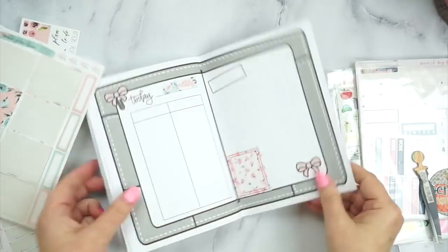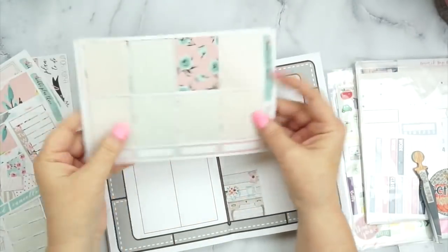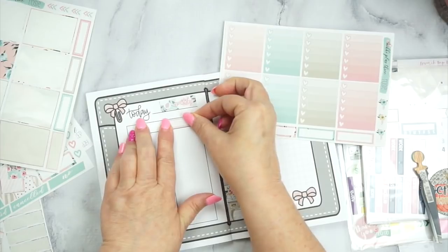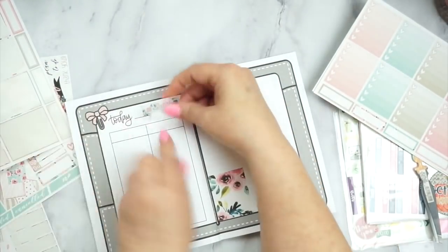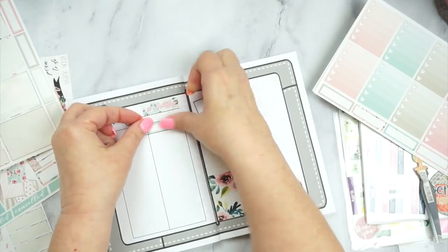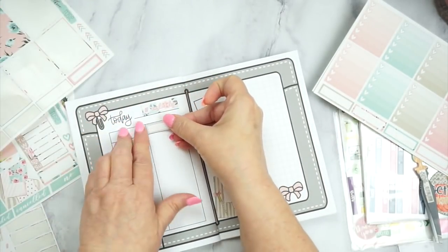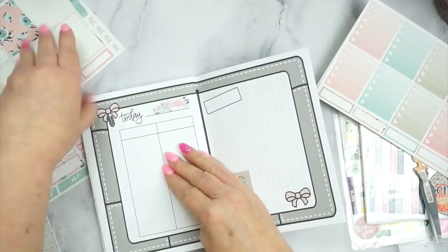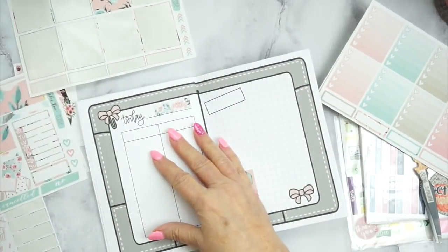I will challenge myself to do a leftover with y'all and we'll see how it goes. You will see I don't have a whole lot left out of this kit if I had done the whole week in the Erin Condren. I'm planning with two pages for each day and I'm loving it. What I'm doing now is I'm putting a little cover on the first column there, and that is my to-do column.